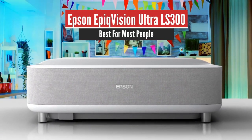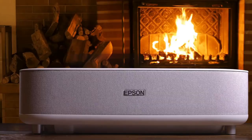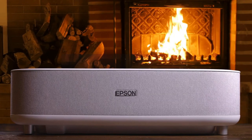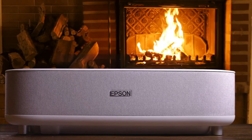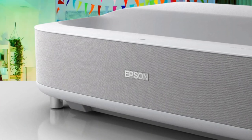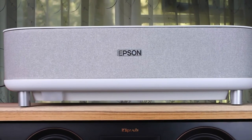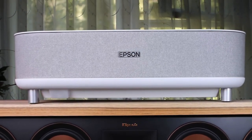Number 3: Epson EpiqVision Ultra LS300 – Best for Most People. Epson's EpiqVision line of laser projectors are arguably some of the best projectors you can get from the company. The ultra-short throw ratio and simple design of the EpiqVision Ultra LS300 makes it a user-friendly choice for anyone who wants to bring big-screen entertainment to their home.